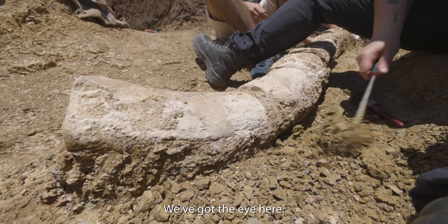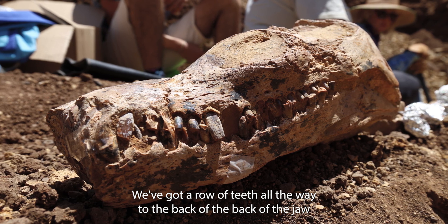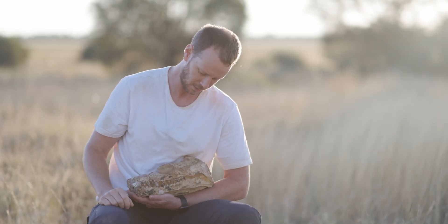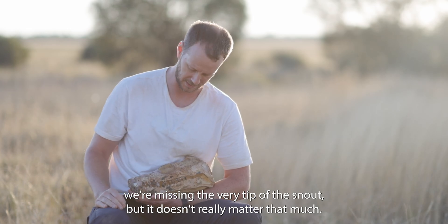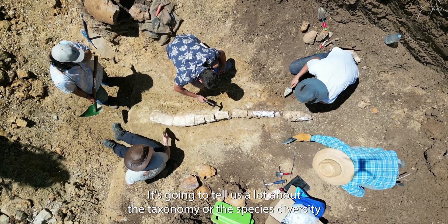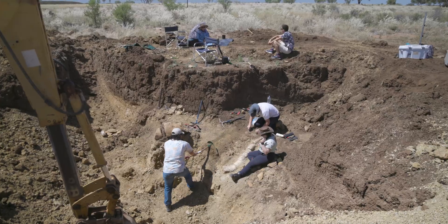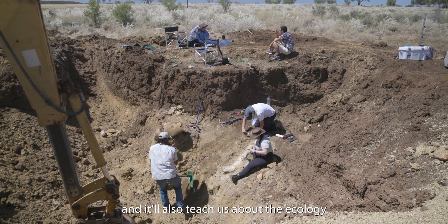It's beautifully preserved as well — we've got the eye here, we've got a row of teeth all the way to the back of the jaw. We're missing the very tip of the snout but that doesn't really matter that much. It's going to tell us a lot about the taxonomy, or the species diversity — how many species of these things were around at the time.